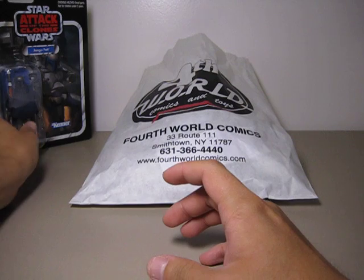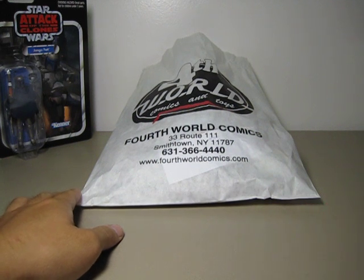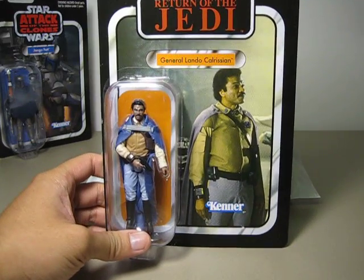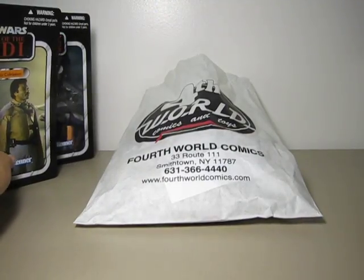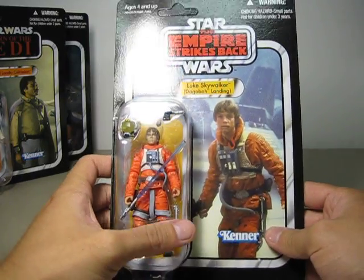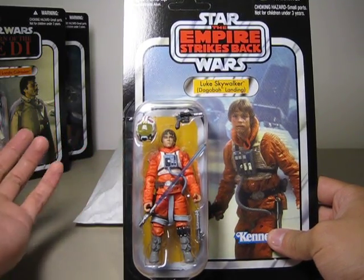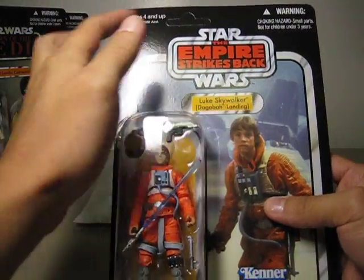Alright, like I said, some are new and some are old. The next two I've had for a while but haven't shown on video yet. It is the Series 6 Return of the Jedi General Lando Calrissian. And from The Empire Strikes Back, I have the Dagobah Landing Luke Skywalker. Very cool — I actually got this more than a month ago. I got it brand new right out of the box from Walmart, and you can see the punch tab is still there.